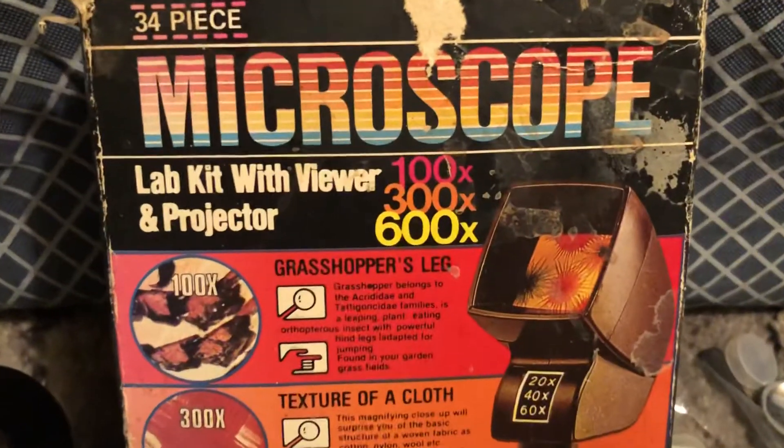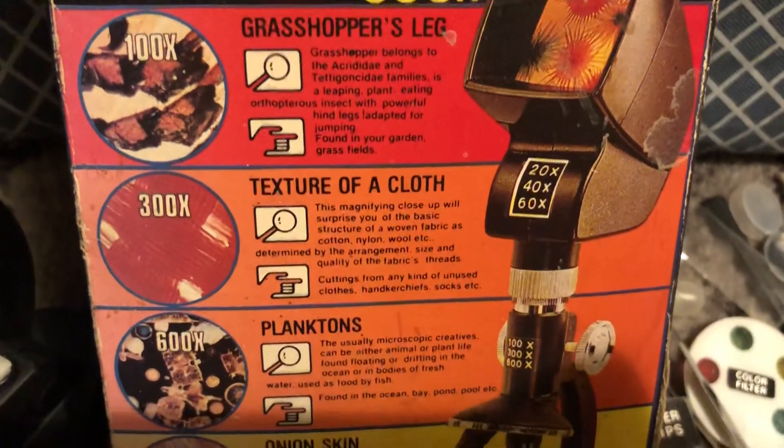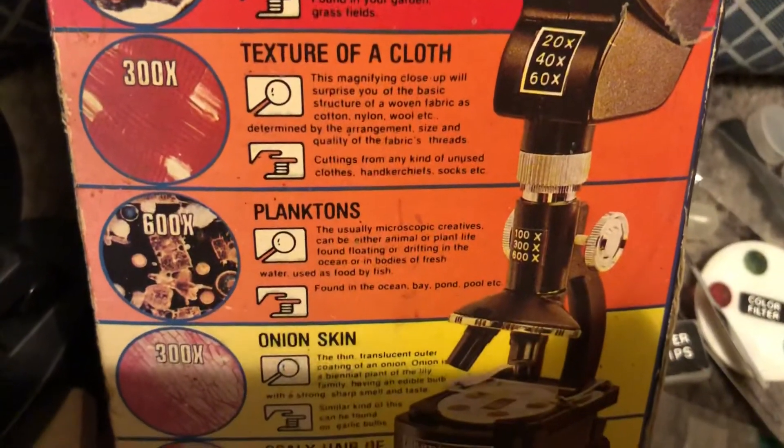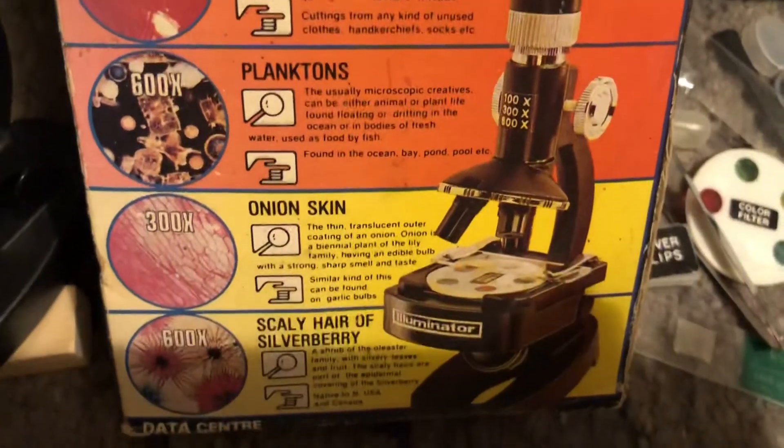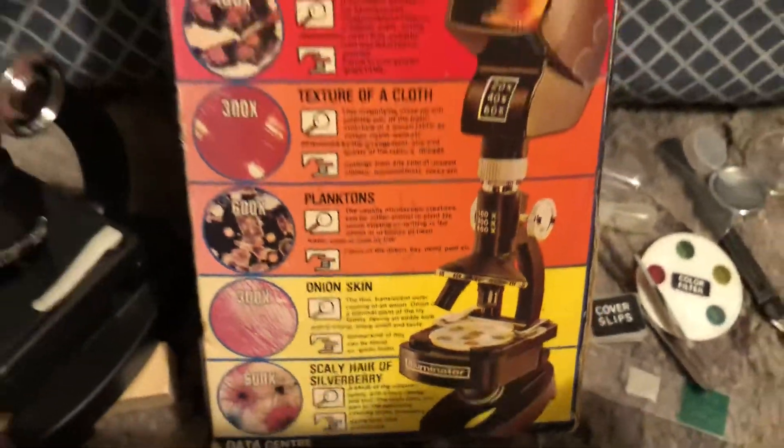At 100x, we can look at a grasshopper's leg — pervert. At 300x, a texture of a cloth. 600x is a plankton. 300x is an onion skin, and 600x is a scaly hair of a lovely silverberry.